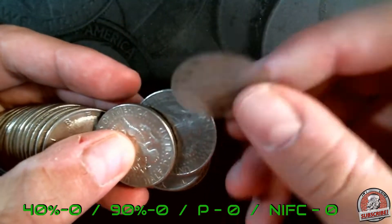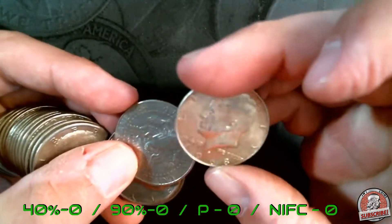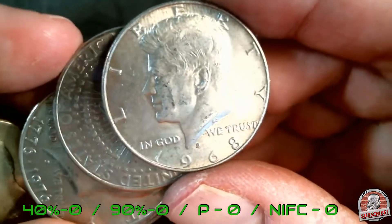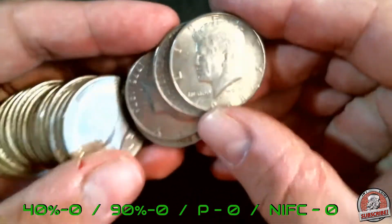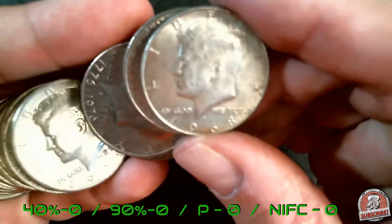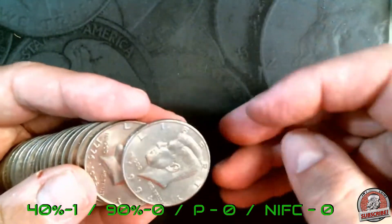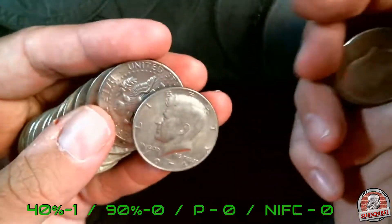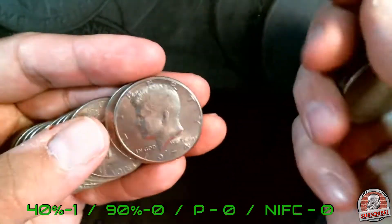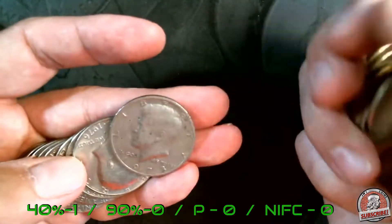We have a piece of plastic — put that on the side. Right here we got a 1968 Denver 40-percenter — first find, roll number five! That's what I'm talking about. We will add that to the finds and go through the rest of these. Putting all the 74Ds on the side; I will do a clip at the end going through all of those.